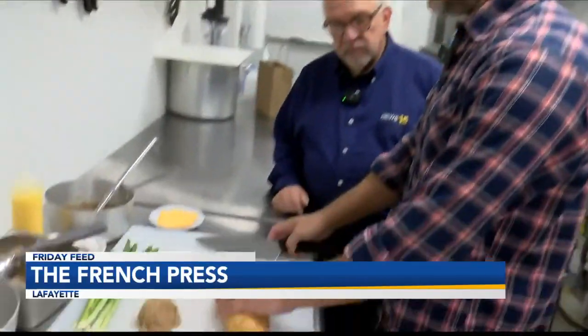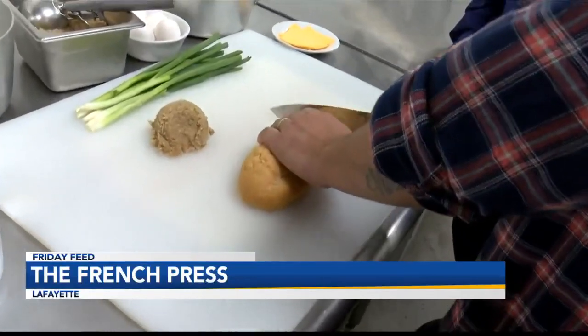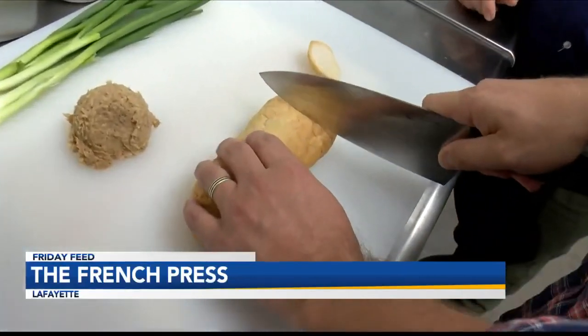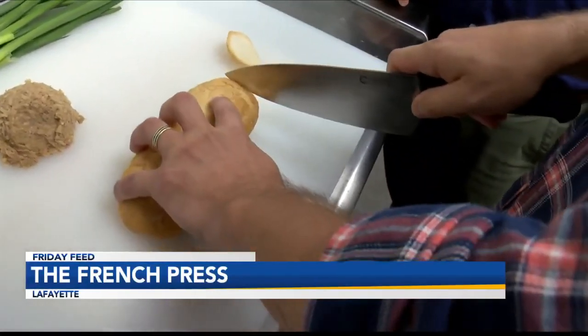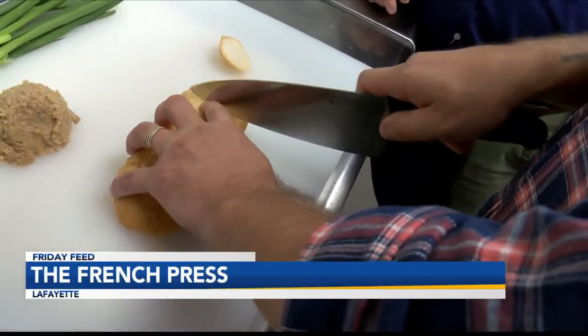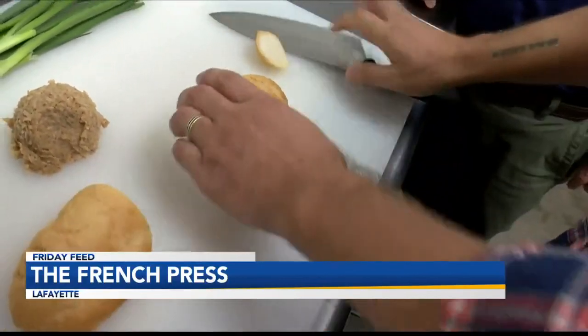We actually sear the boudin on the flat top, smash it down like a burger patty, and cook it on both sides. The other thing we need is French bread — this is long-laced French bread, which is ubiquitous around here. We use all the good Cajun ingredients we can get our hands on. About a two to two-and-a-half-inch slice, two of these, and we'll toast these.